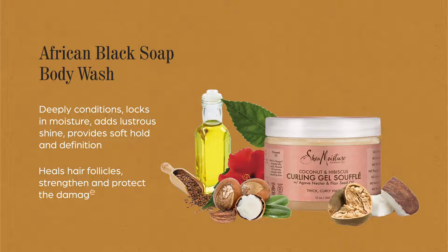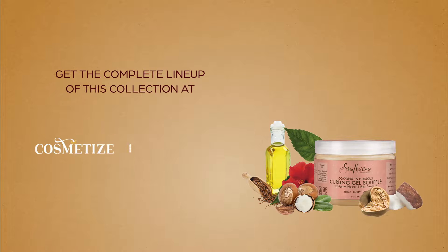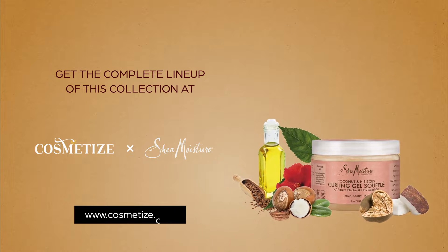It also heals hair follicles, strengthens and protects against damage. This product is sulfate-free and color-safe. Get the complete range of Shea Moisture Coconut and Hibiscus products at Cosmetize UK.